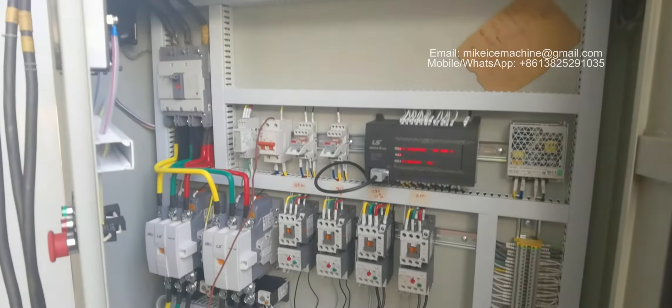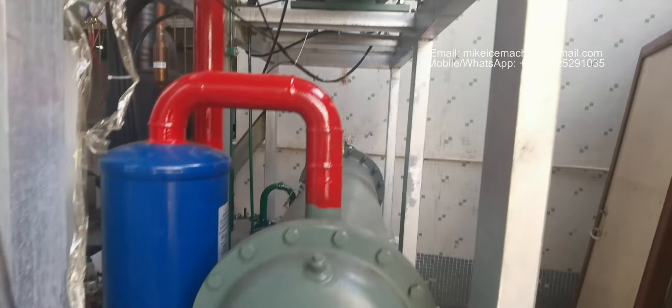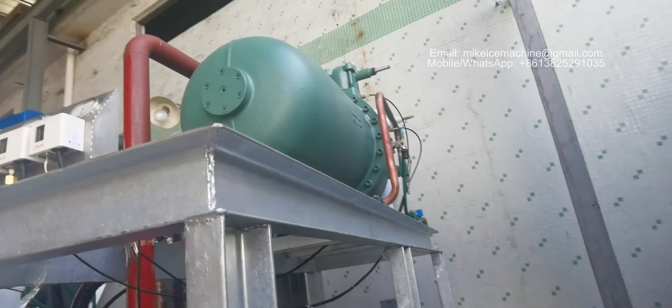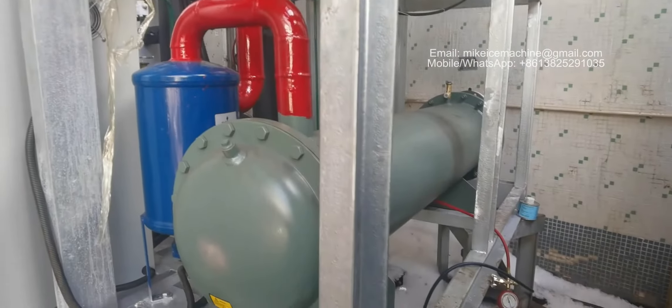This is the inside of the control panel. This is the bigger screw compressor and water-cooled condenser.